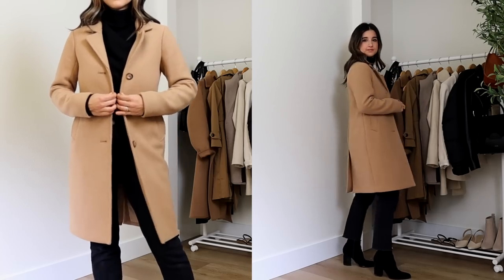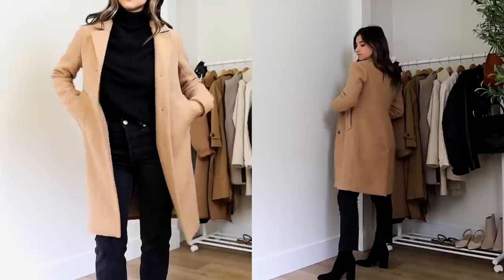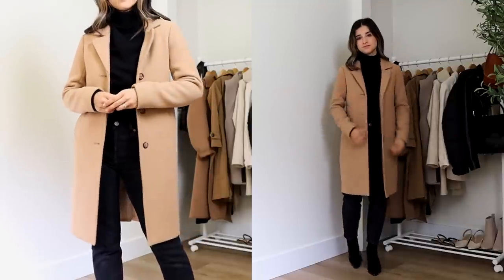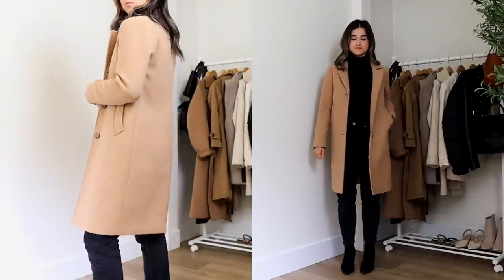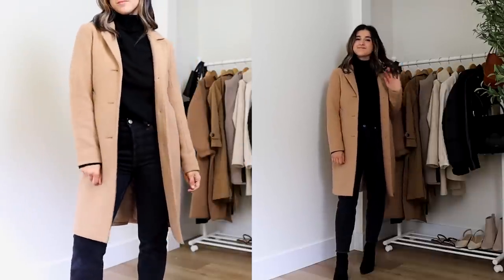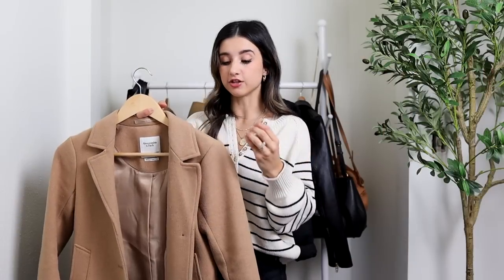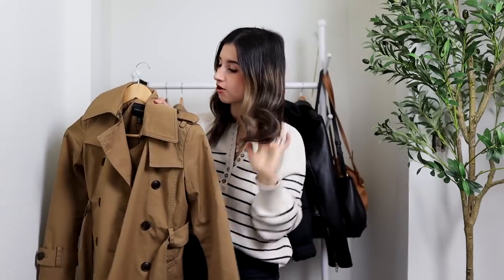After three years, the Abercrombie dad coat does get some pilling, but it comes off really easily with a fabric shaver — I've probably done that two or three times over three years, so it's still great quality. The length is right around a little bit above the knee, which I think is a really flattering length for petites, and the structure of it makes it look like it fits you really well.